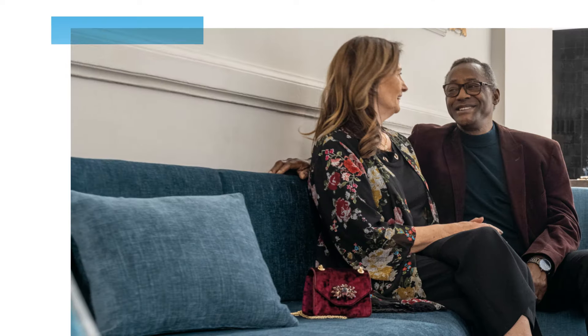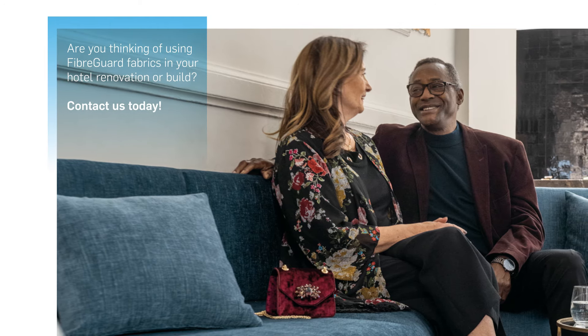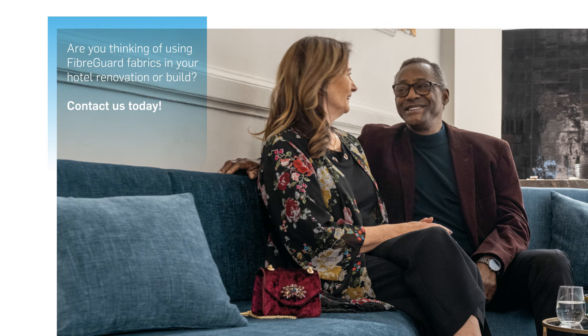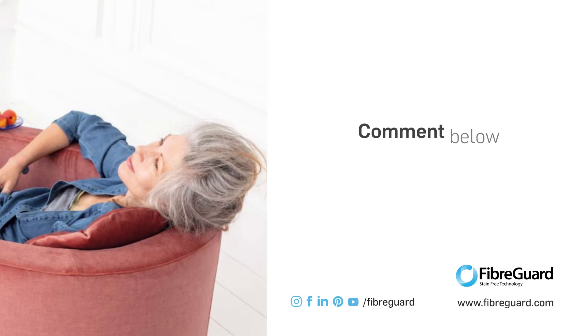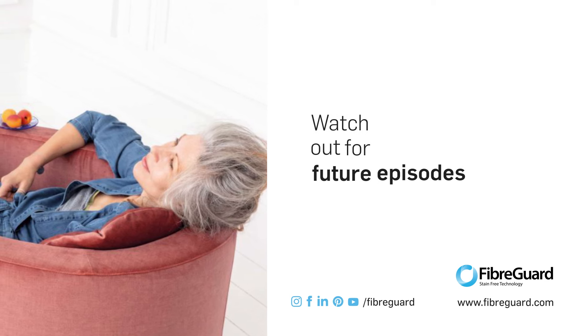Are you thinking of using Fiberguard fabrics in your hotel renovation or build? Contact us today to realize your vision. If you enjoyed this content, please let us know in the comments section and look out for more Fiberguard Vlogs to come.